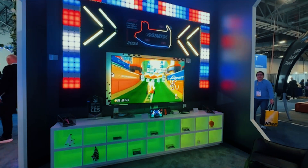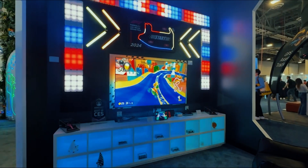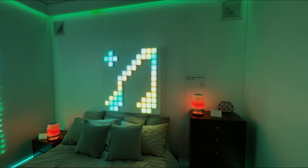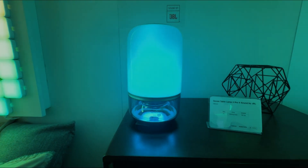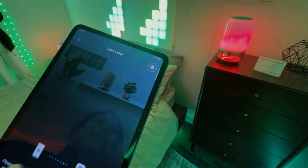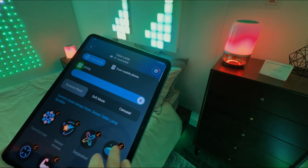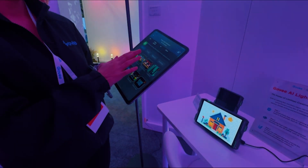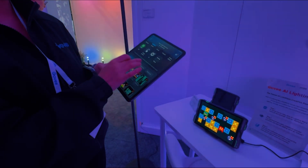Govee brought their A-game to CES this year with some incredible smart lighting. My favorite was the Gaming Pixel Lights — their personal LED lighting. These mini panels are fully customizable, they're bright, and you can connect up to 120 of the panels. Another cool product was the Table Lamp — it's got JBL Bluetooth speakers with LED lighting. We got a really cool demo. This is one of those brands with a lot of cool products that you can put everywhere in the house and get creative.